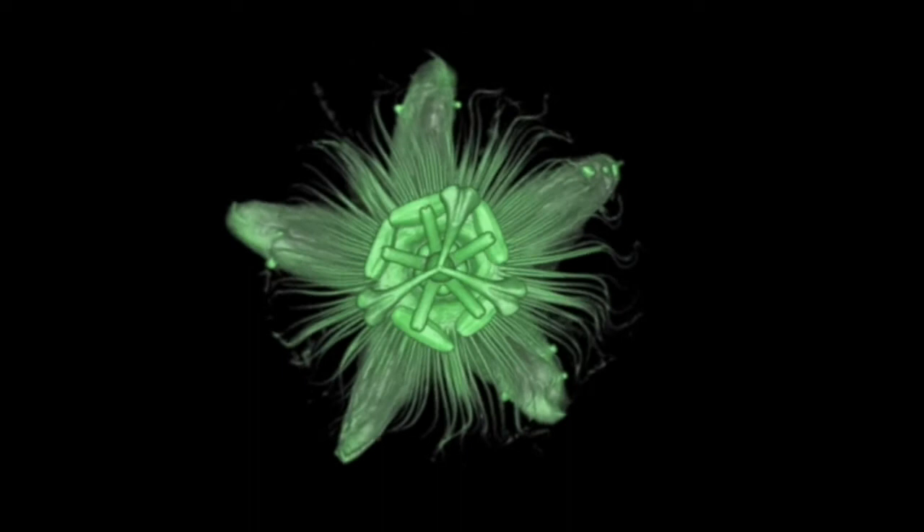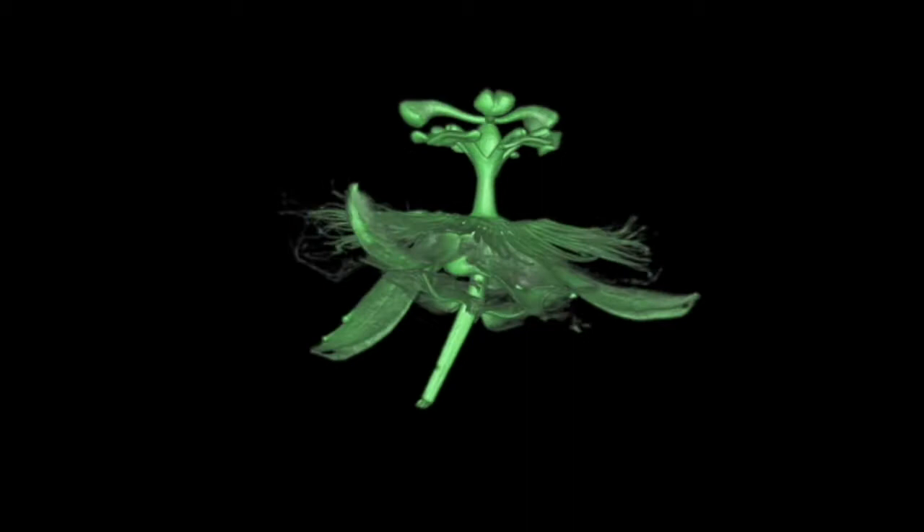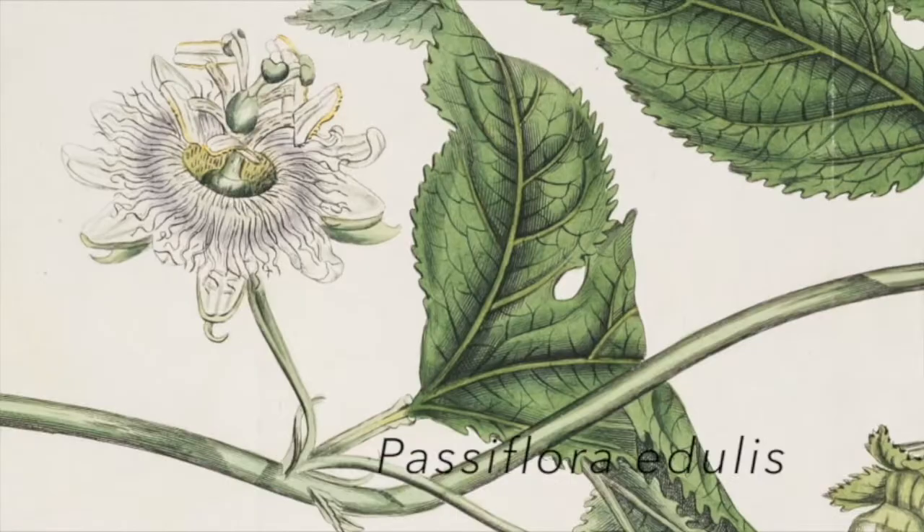Modern techniques, such as X-ray tomography and optical projection tomography, allowed a more detailed description and the study of these unique floral organs, such as the corona, which is a structure resembling a crown of filaments, or the androgynoform, a structure in the shape of a column that contains the reproductive floral organs.